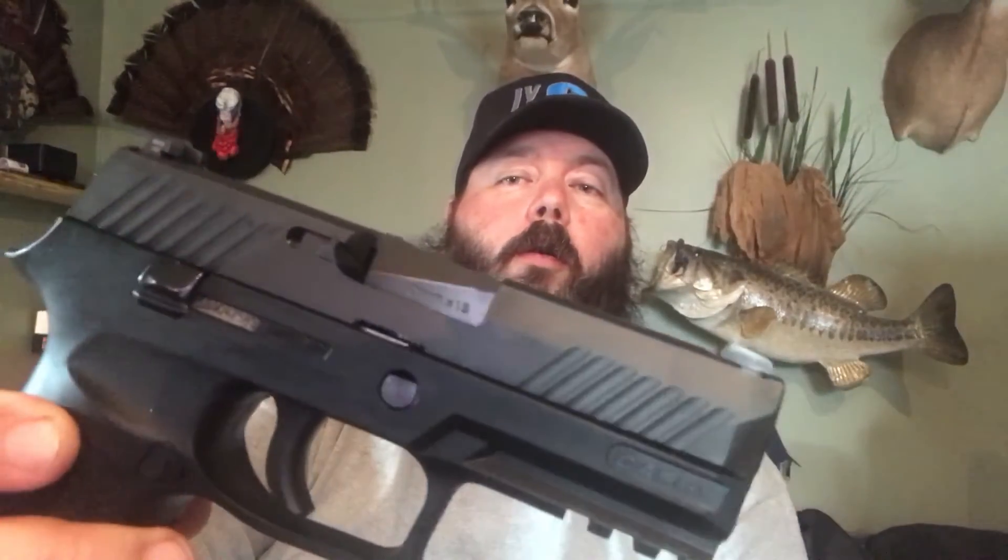This thing shows no wear at all. He said he put 150 rounds through it. It was by far the safest transaction I've ever done online like that — wound up being a sheriff, and I met him in the parking lot of the police station down the road. Great guy. He just said he didn't notice a difference between the carry and the other compact he had, so he let this one go.